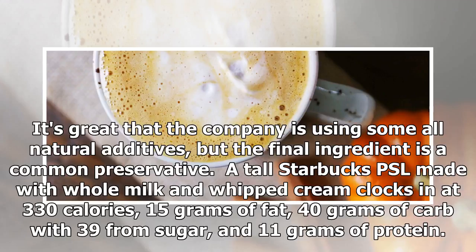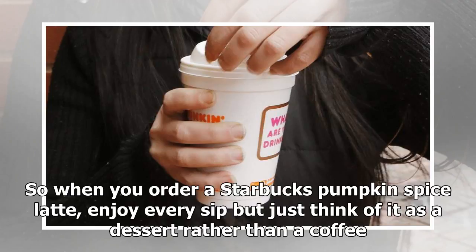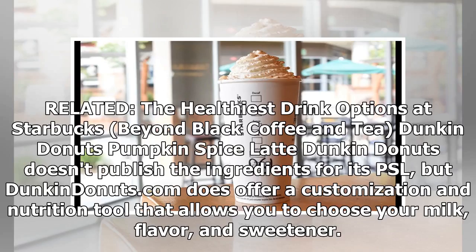A tall Starbucks PSL made with whole milk and whipped cream clocks in at 330 calories, 15 grams of fat, 40 grams of carbs with 39 from sugar, and 11 grams of protein. To put that in perspective, a Starbucks cheese danish is lower in everything, including sugar, with 28 fewer grams than the PSL. So when you order a Starbucks Pumpkin Spice Latte, enjoy every sip — but just think of it as a dessert rather than a coffee.